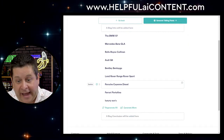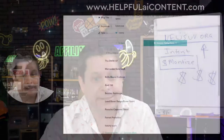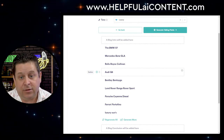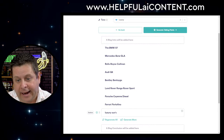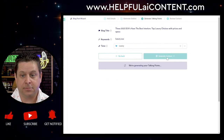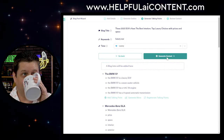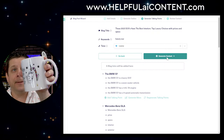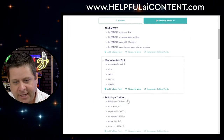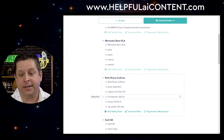Copy.ai — good job. I'm digging that. It gave me a nice little outline. Now let's generate talking points. This looks like if I was doing video content this would be a jackpot — boom boom boom boom. I can also go to a different AI writer and give it more. I'm actually very, very impressed with Copy.ai. This is looking pretty solid.